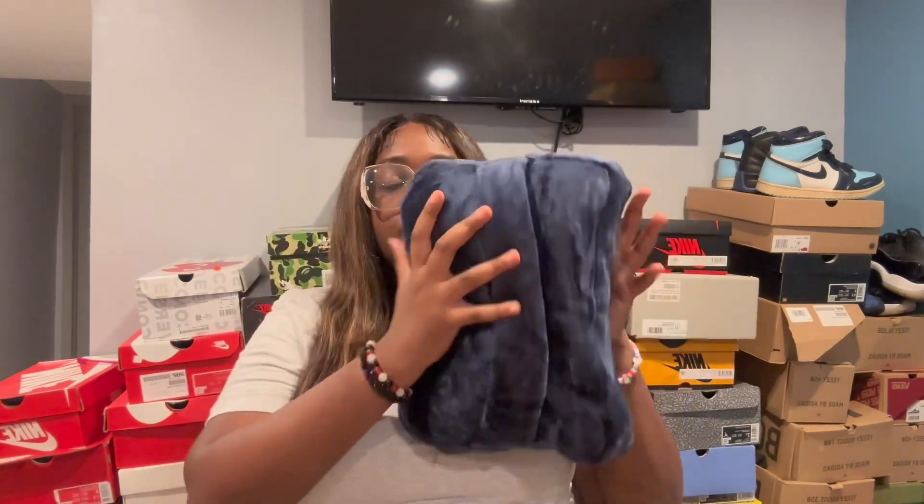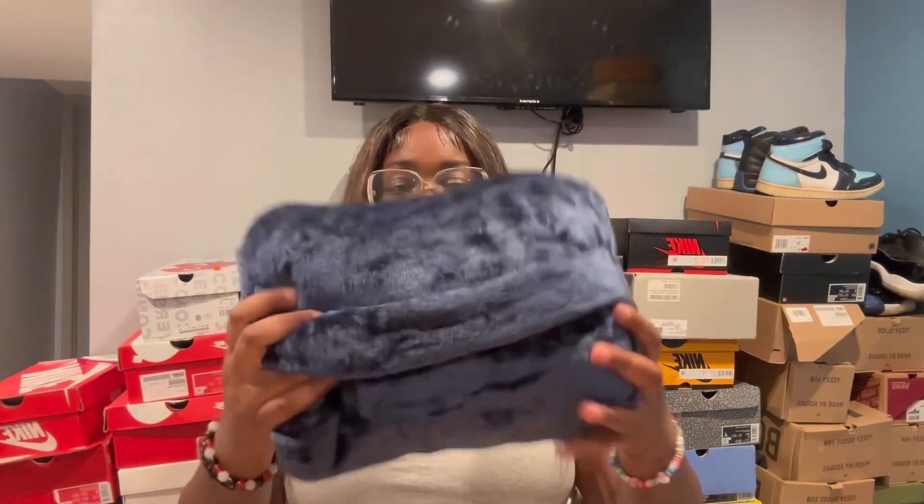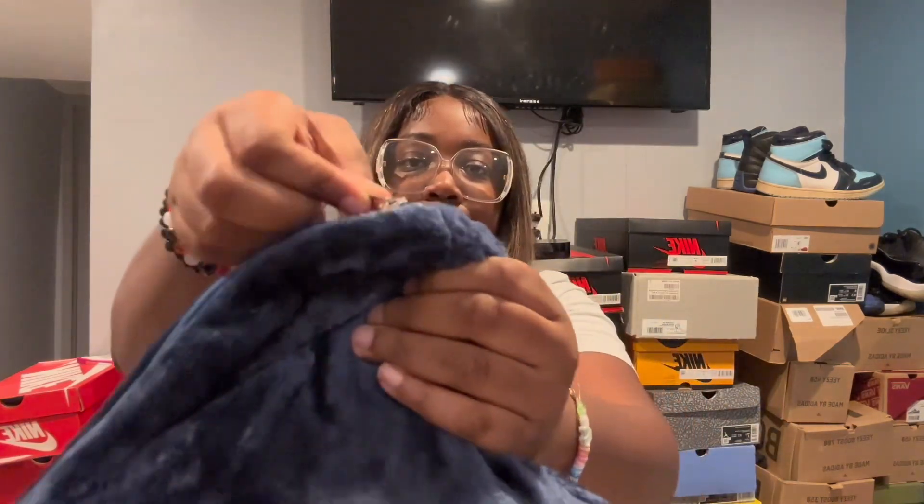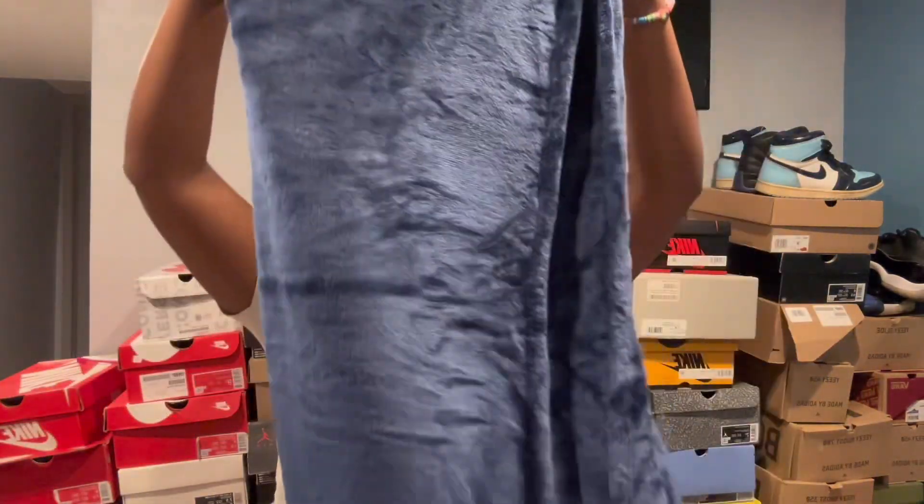The next thing is this pillow and blanket combo for the airport and plane. It's really squishy. You hold the blue pillow, it has a zipper, and when you take it out it unfolds into a blanket — which I found really useful because airplanes can get freezing. If you're not cold, you can just use it as a pillow.